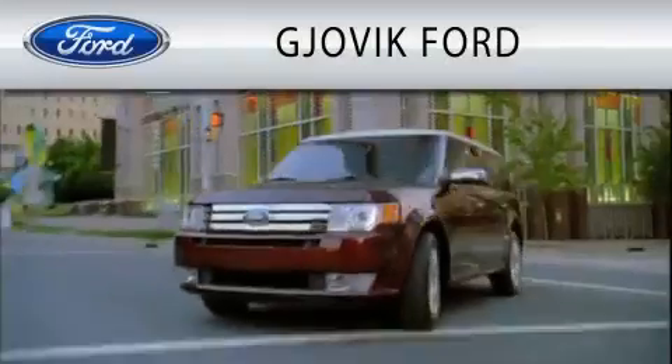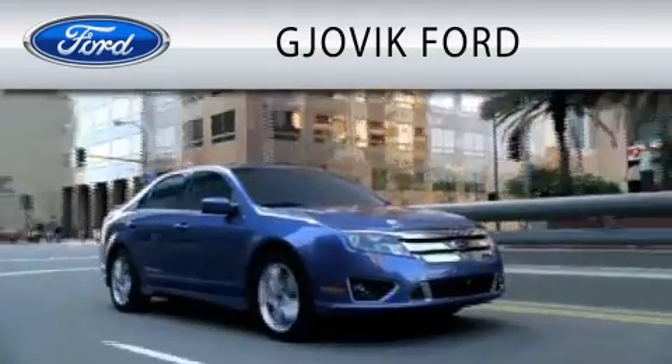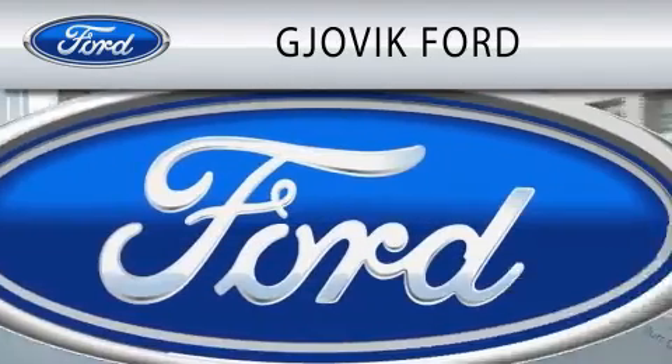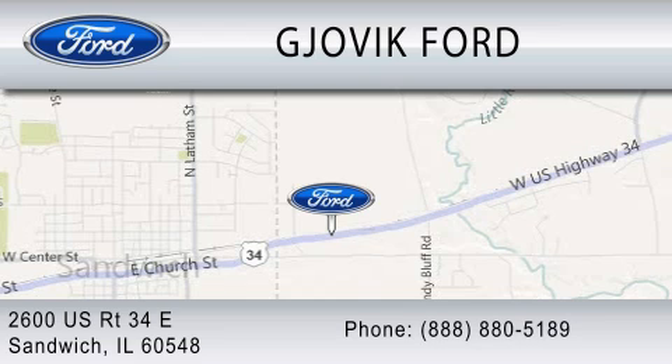This automobile won't last long at this price — call and arrange a test drive now. Jovic Ford is dedicated to doing everything possible to ensure that the experience you have selecting your next vehicle is as pleasant as possible. We are located at 2600 US Route 34 East in Sandwich.